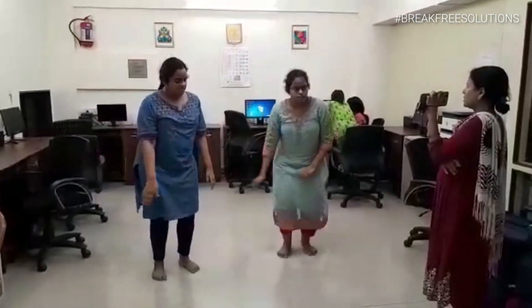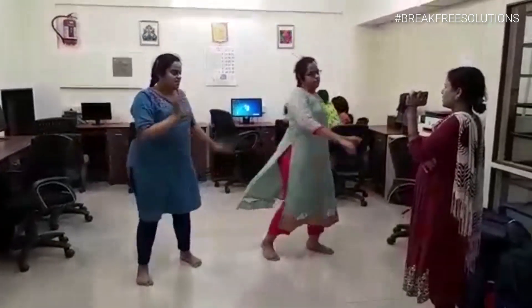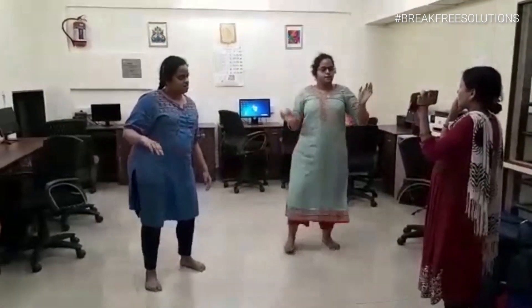These two students are busy with their dancing skills, preparing for the annual day in August.